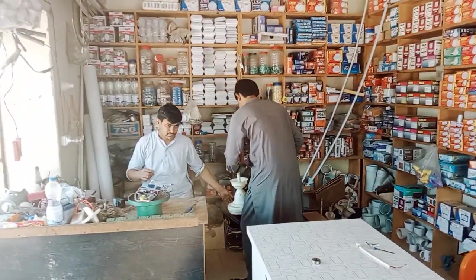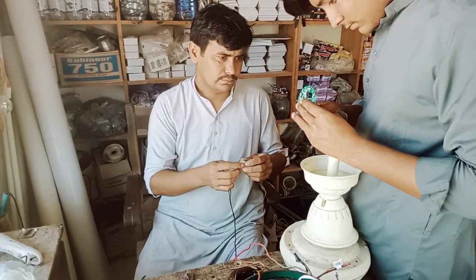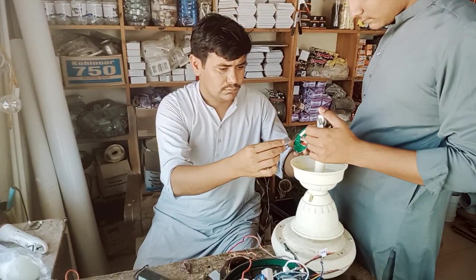This guy is making a fan. You can see he is changing the main circuit of a DC fan.